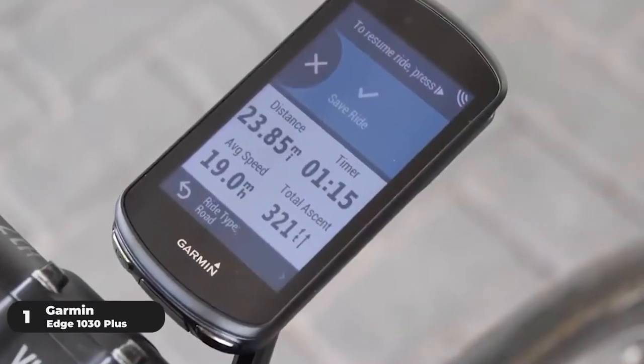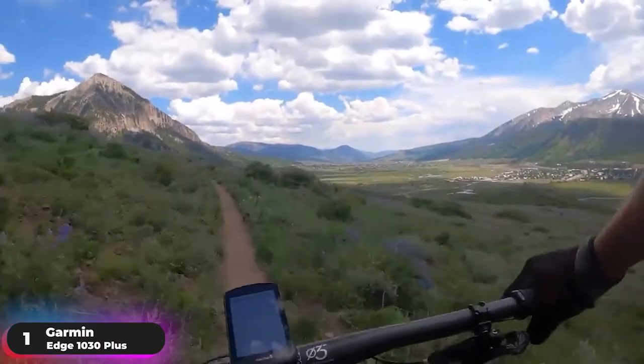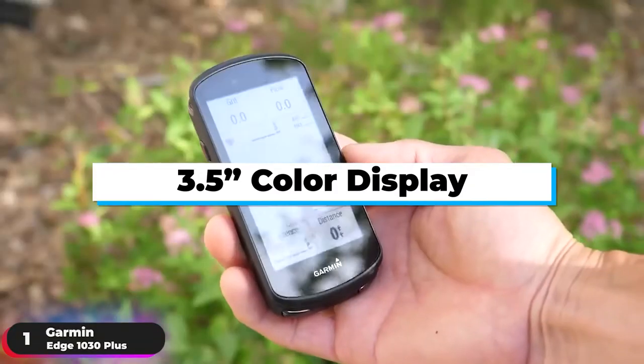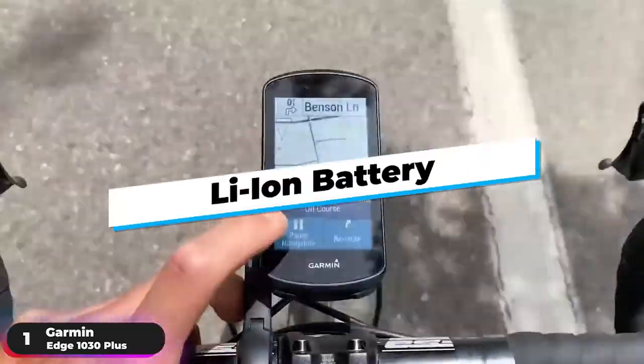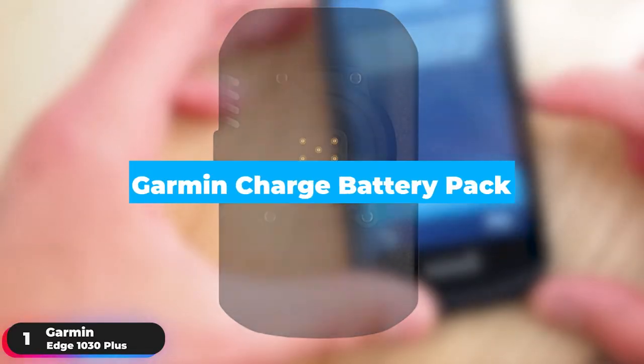Number 1: Best Overall Computer — Garmin Edge 1030 Plus. The Garmin Edge 1030 Plus tops our list as the best overall bike computer. It has a 3.5-inch color display with 282x470 resolution. The rechargeable lithium-ion battery gives up to 24 hours of battery life that can be doubled when used with the optional Garmin Charge battery pack.